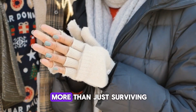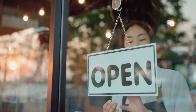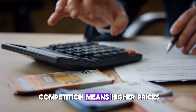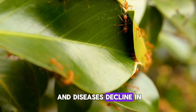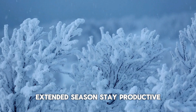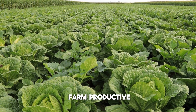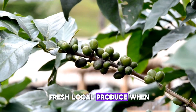Winter farming is about more than just surviving the cold — it's about thriving when others have closed up shop. There are several key benefits: off-season profits, where less competition means higher prices; reduced pests, as most insects and diseases decline in colder temperatures; and an extended season, staying productive year-round by growing cold-hardy crops and using season extension techniques to offer fresh, local produce when it's scarce.